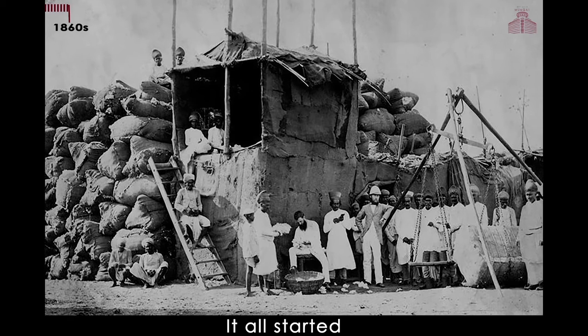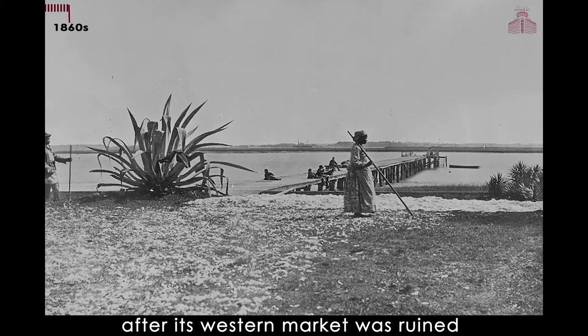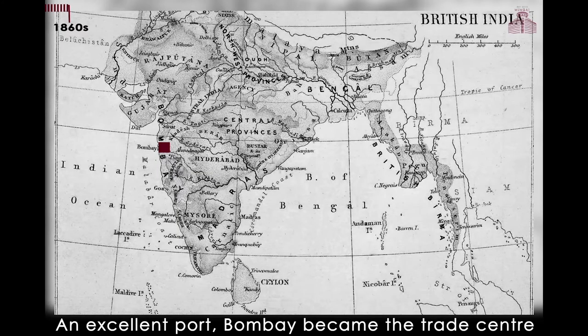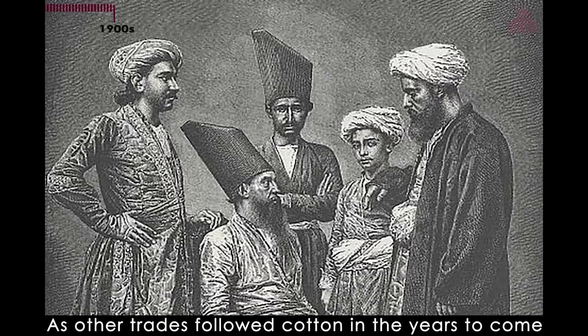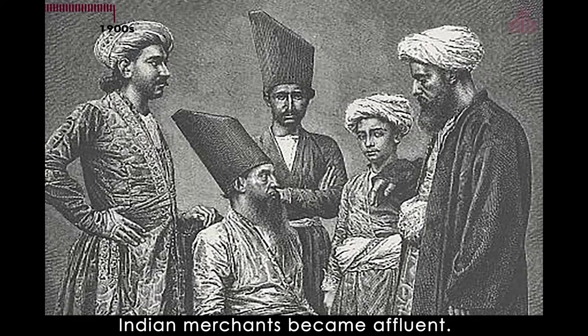It all started when Europe began to buy cotton from India after its western market was ruined by the American Civil War. An excellent port, Bombay became the trade center to bring in cotton from different parts of India and export it to Europe. As other trades followed cotton in the years to come, Indian merchants became affluent.